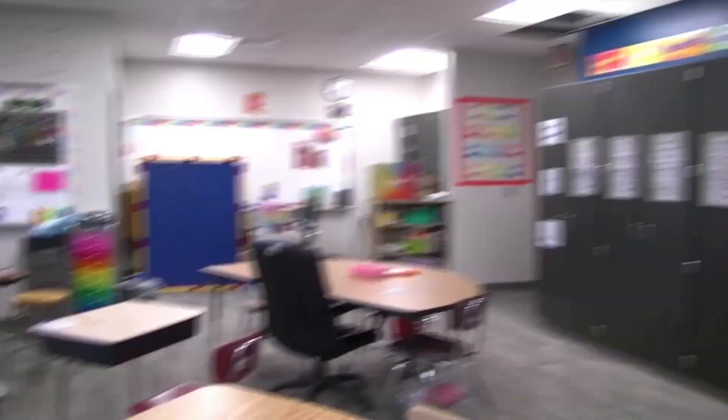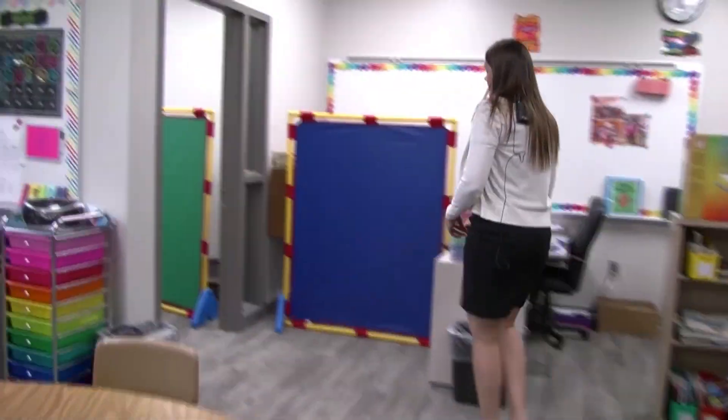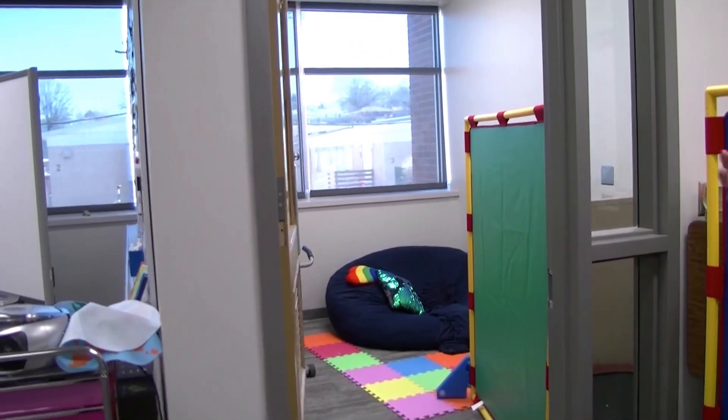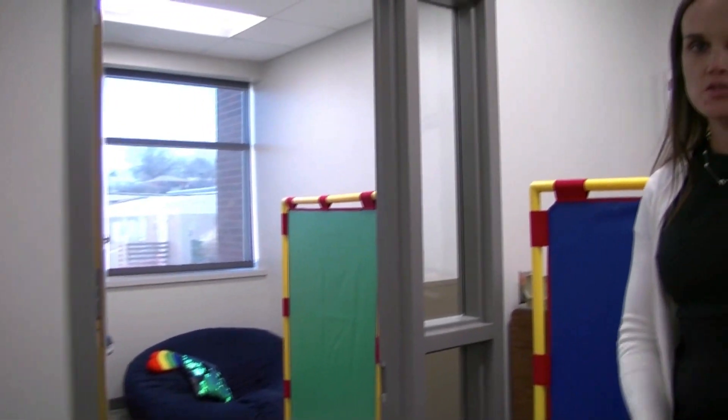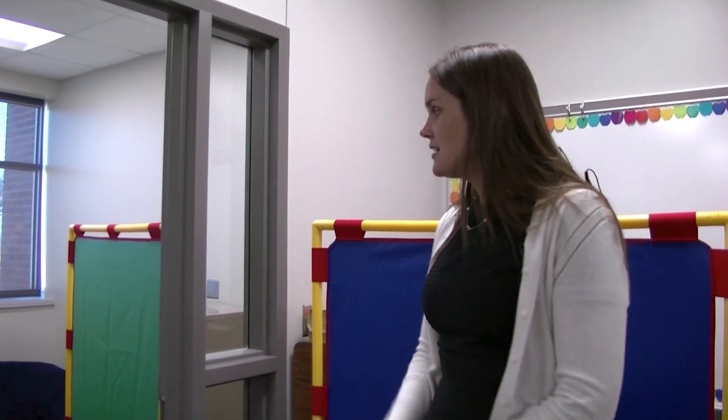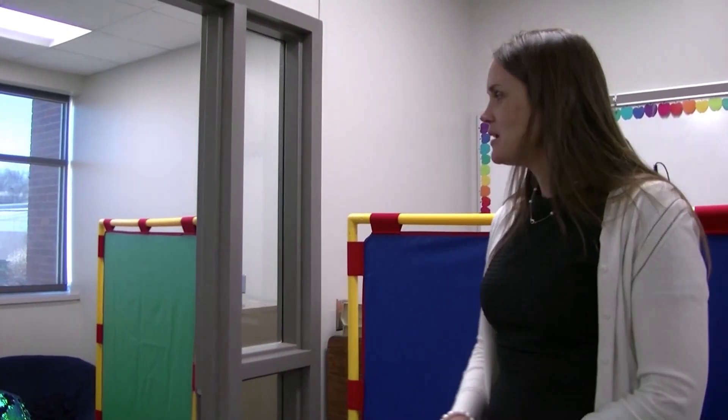One other space in this room that I'm very excited about is our sensory room. Our sensory room is a space where students who need a space to calm down, need a space to be able to get things together so they can continue throughout the day — this space is available for them.